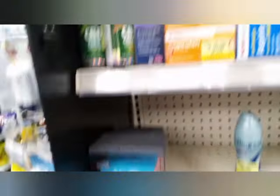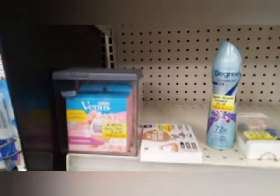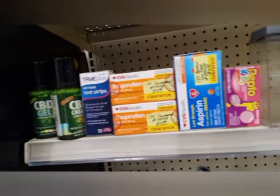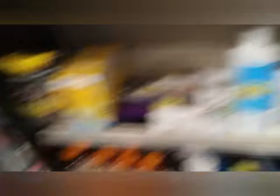I was looking around the clearance section and I scored a calculator for $2.34. You all know that for couponers, calculating is a must, so I went ahead and grabbed that.